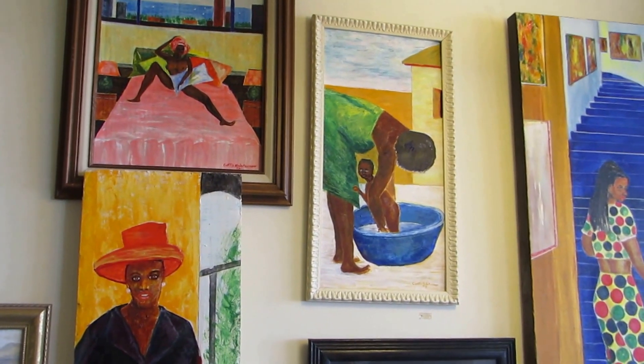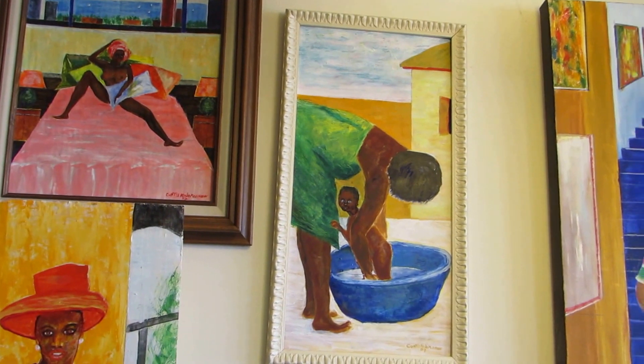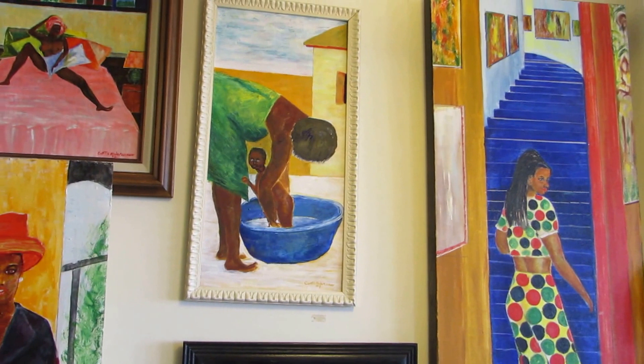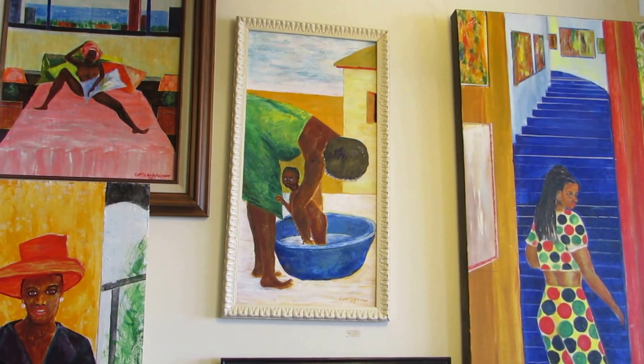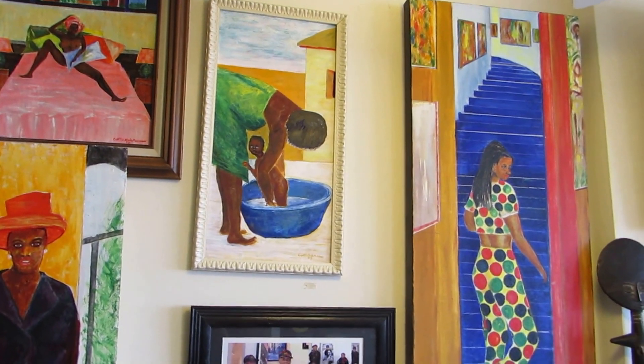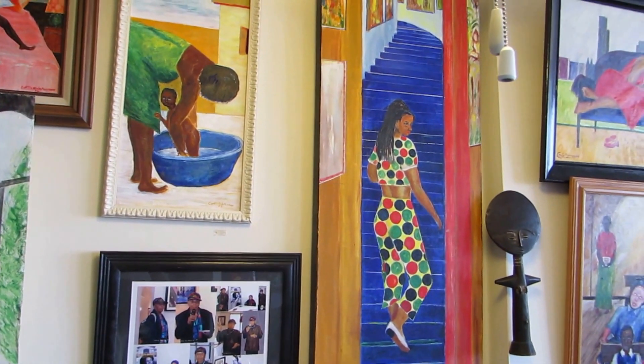Next to it is 'Make Me Clean' — that's the title I give it. That was a drawing I made, worked up into a painting. Next to it is 'Gallery Stairway.'